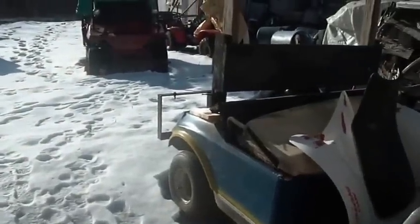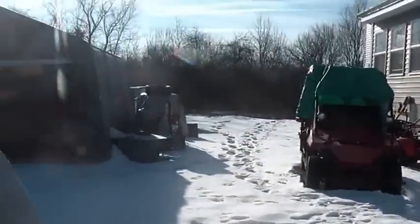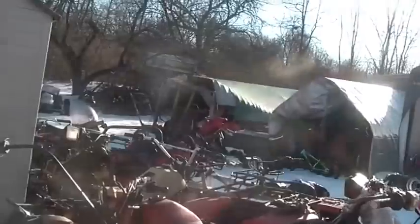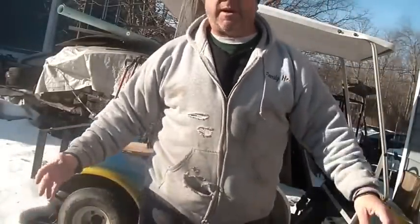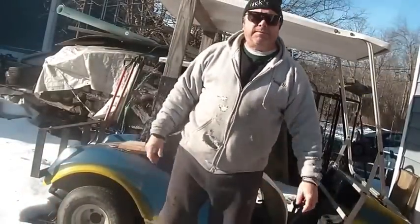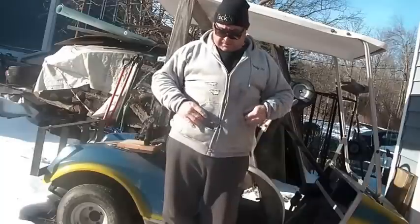Hi folks, welcome back to the Horde. A couple of different things for this video, completely separate topics. First of all, my wife says I look like a homeless hobo. I don't know, what do you guys think? We'll put the camera — do I look like a homeless guy?